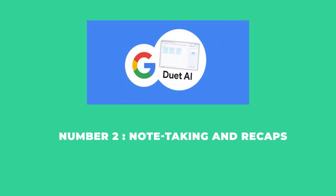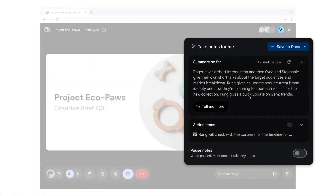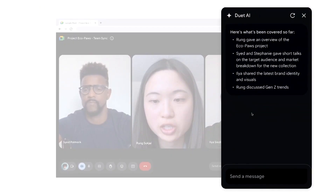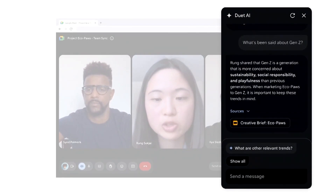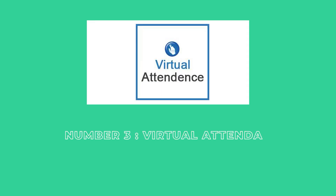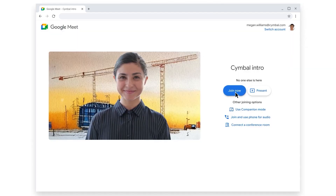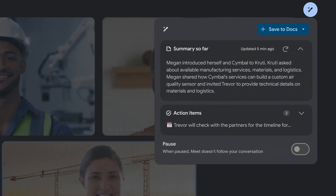For note-taking and recaps, Duet AI can take notes, capture action items, and video snippets in real-time during meetings. Once the meeting concludes, it sends a summary to all attendees. For those who join late, a 'Summary So Far' feature provides a snapshot of what they've missed. For virtual attendance, one unique feature is the 'Attend for Me' option, where Duet AI can join the meeting on your behalf, deliver your message, and ensure you receive a recap afterward.